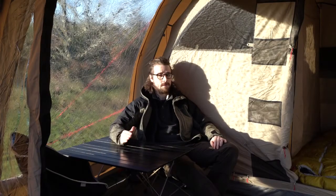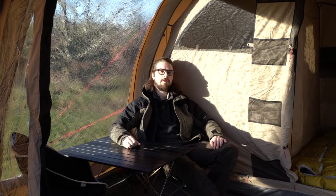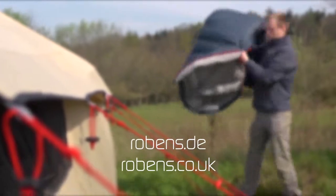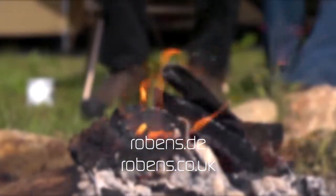Thank you for watching. To check out the rest of our air ventures range, go to robins.de. We'll see you next time.